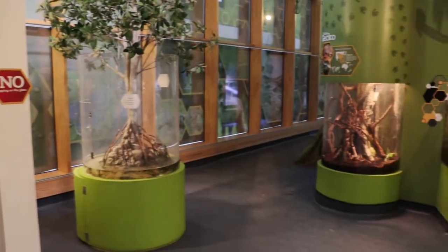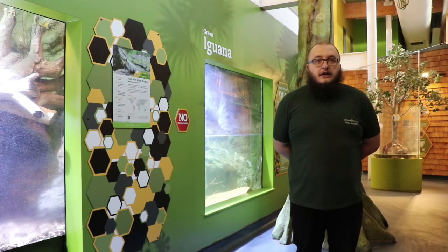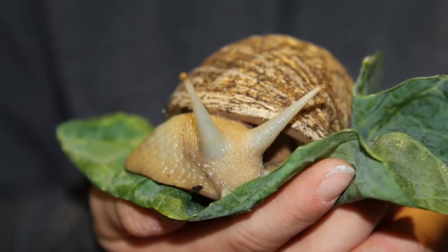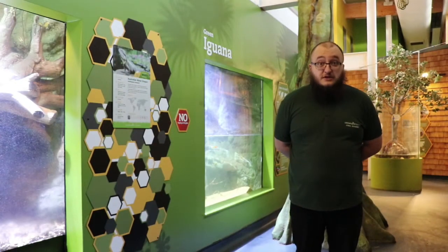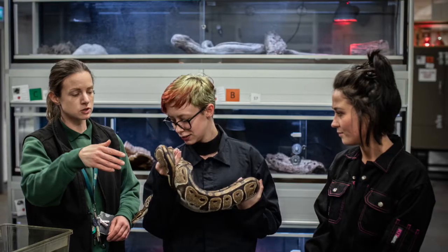Now we're here in the Wildlife of the World corridor. We house a range of exotic species in here including some fish, nocturnal species, and some reptiles. The public will come down here and be learning about various different species and their conservation, and you will see keepers doing demonstrations as well as our students working very closely with these animals.